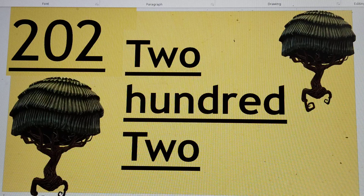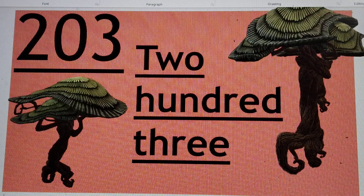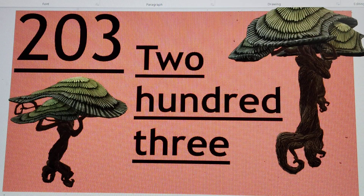Can you guess the next number? 203. Yes. The next number is 203, or two hundred and three. T-W-O, 2, H-U-N-D-R-E-D, three. 203.